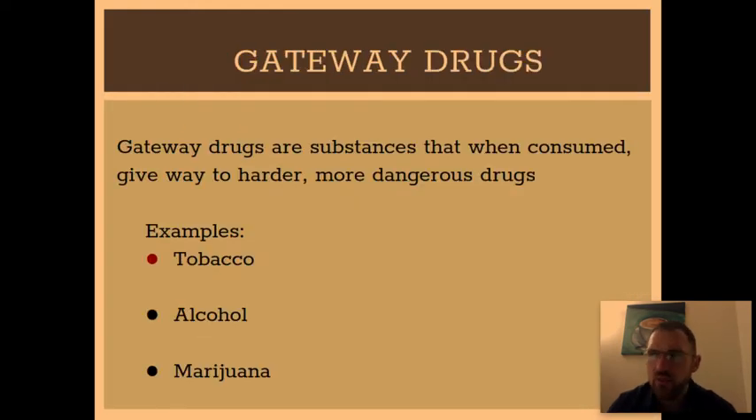Write this down: these are the gateway drugs. Gateway drugs are substances that, when consumed, give way to harder, more dangerous drugs — tobacco, alcohol, and marijuana.